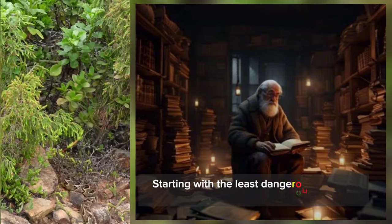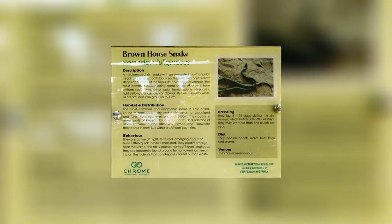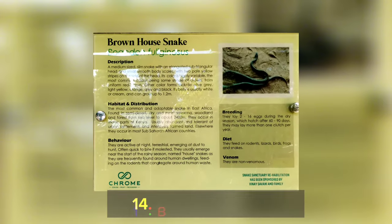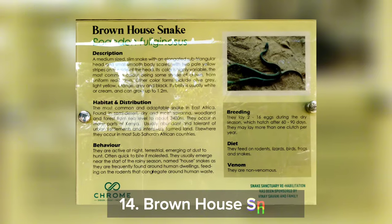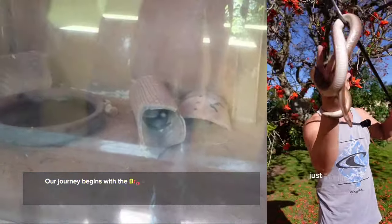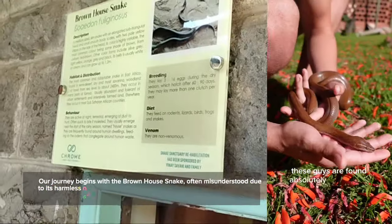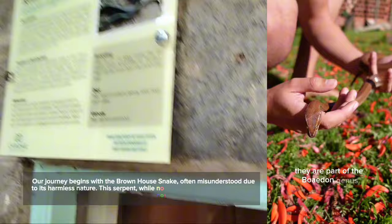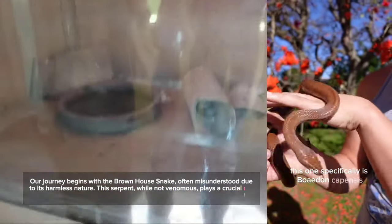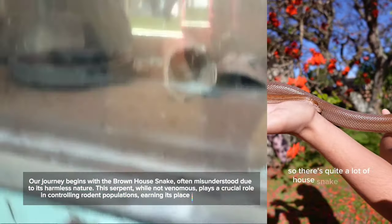Starting with the least dangerous to the most dangerous, here's number 14: the Brown House Snake.